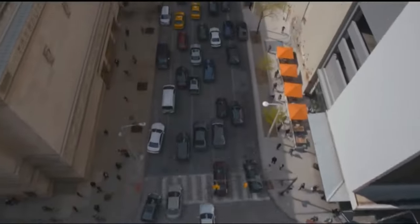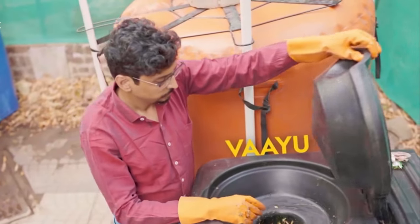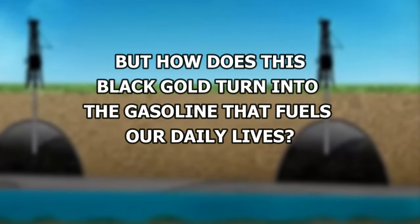Ever wondered what keeps the world's 800 million vehicles running every day? The answer lies deep beneath the Earth's surface, transformed over millions of years from ancient organic materials into the fuel that powers our vehicles. But how does this black gold turn into gasoline that fuels our daily lives?